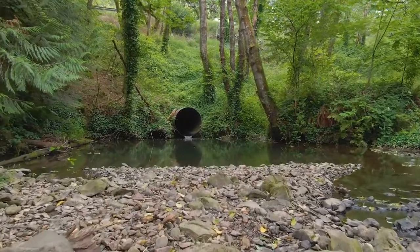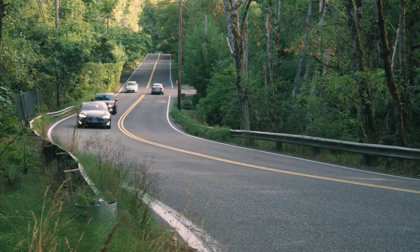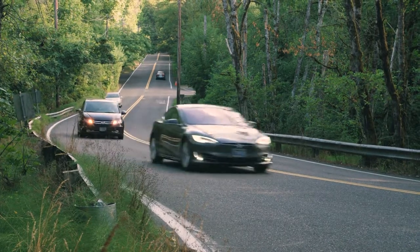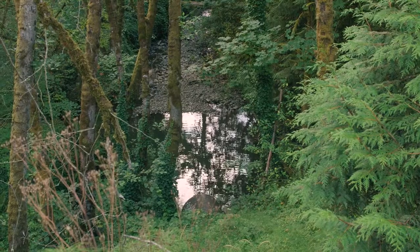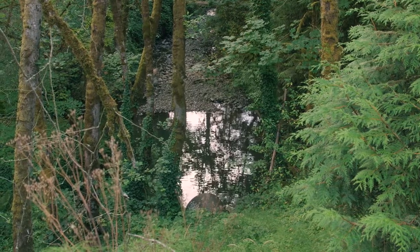Now the city is about to remove this culvert and replace it with a bridge. Instead of a barrier, the project will create connections for fish, for wildlife, and for people. Here's how the existing culvert creates challenges and how its replacement will provide solutions.